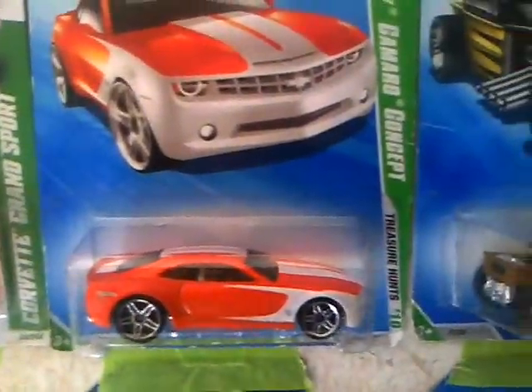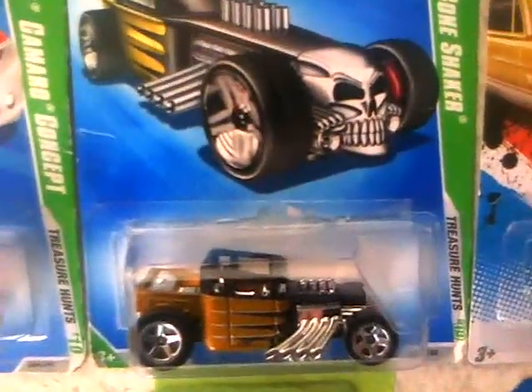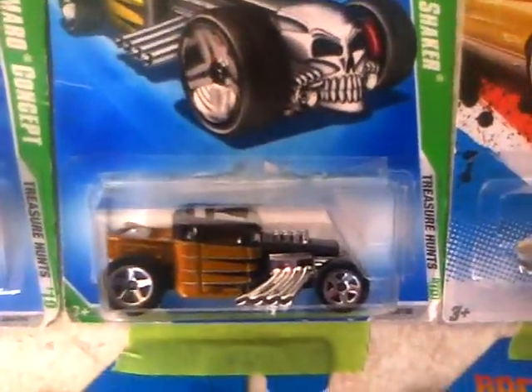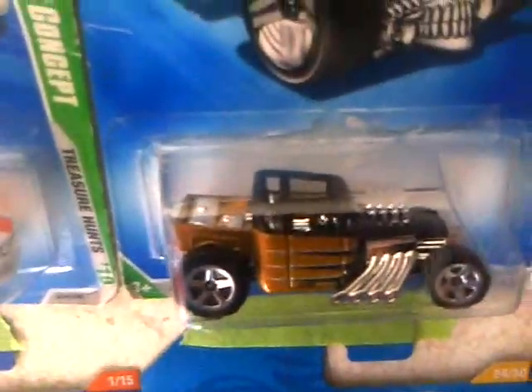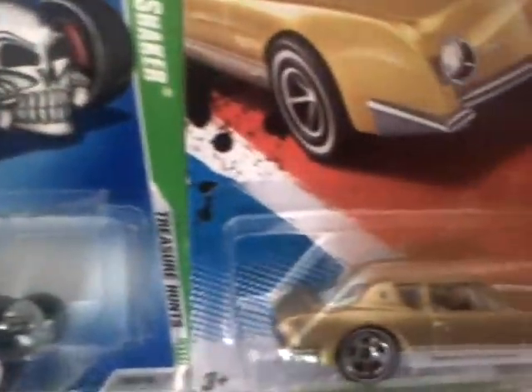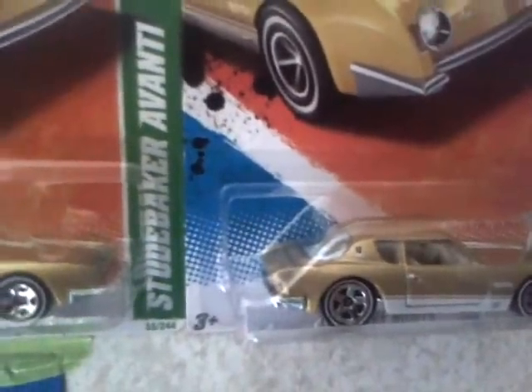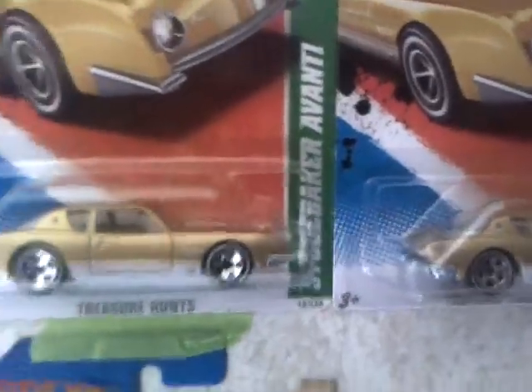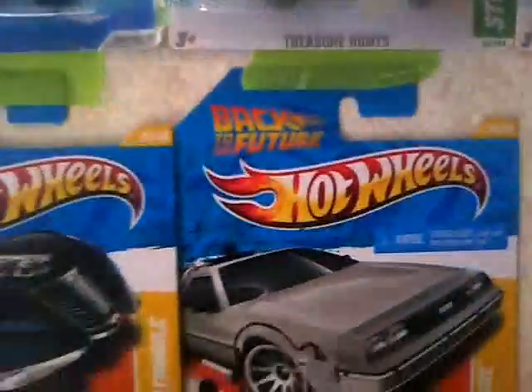Another Camaro. This one is one of my favorites — it's the Bone Shaker Treasure Hunt from 2009. Awesome car. I've got about eight Studebakers.